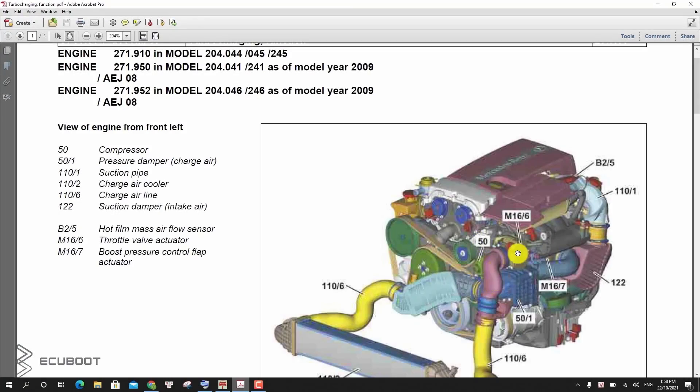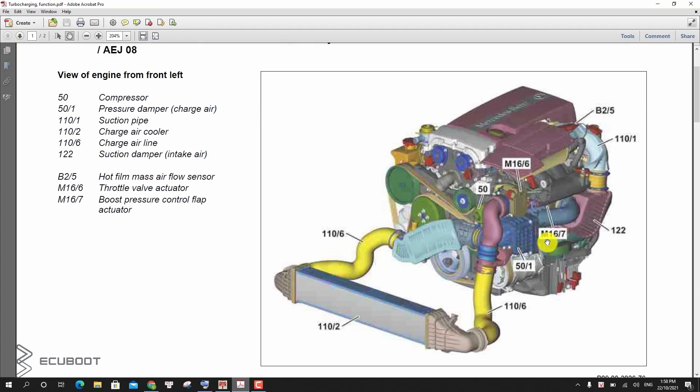Before checking out the two throttles, let's take a look at the engine from the front left. As you can see, the M16-6 is the throttle valve actuator which every engine will have. But our main target is this M16-7, which is the boost pressure control flap actuator.